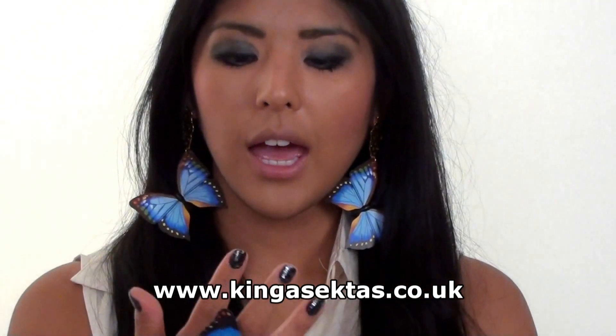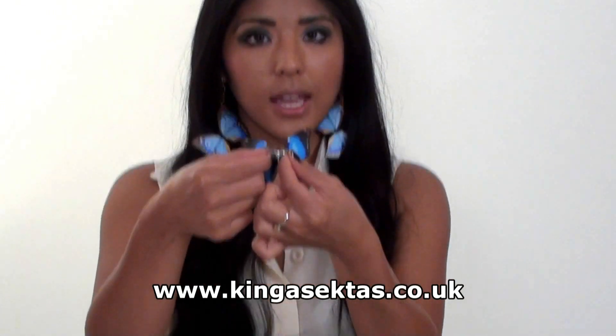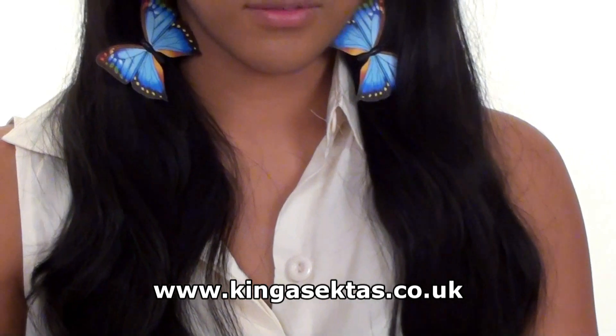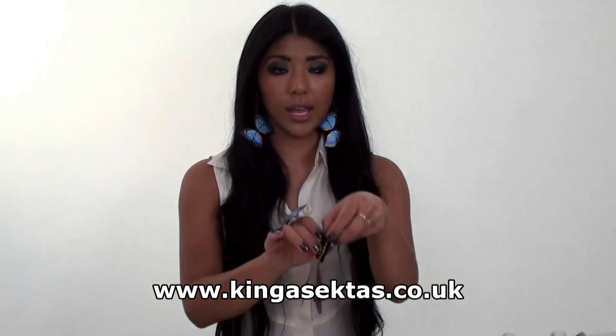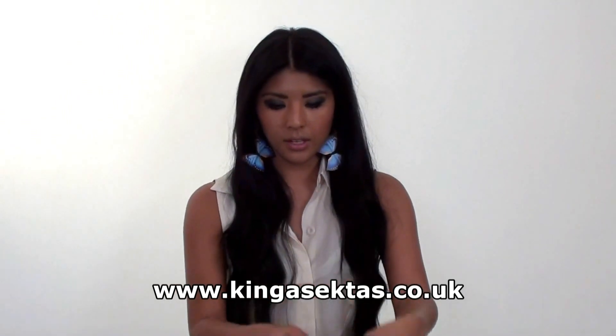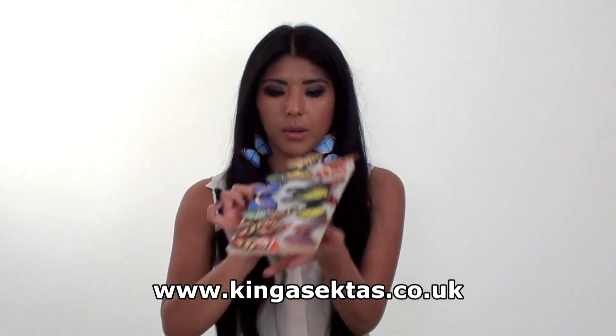This is what it looks like on. And the ring — it doesn't come in different sizes but you can extend it or make it smaller, so it will fit any size finger. And we also do the earrings in this colour as well. And these are the different colours that we do for the rings as well.